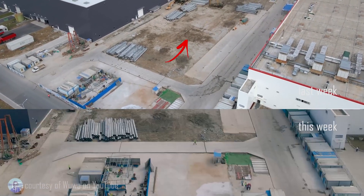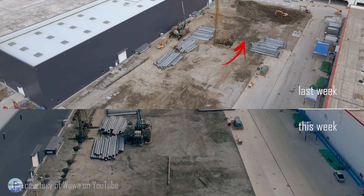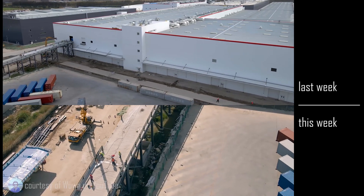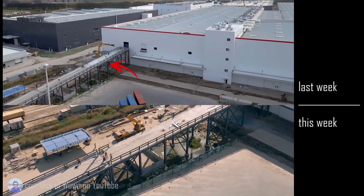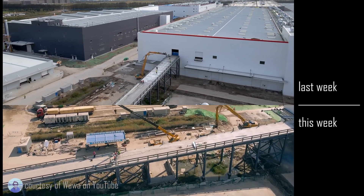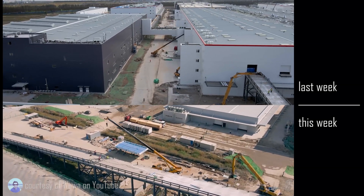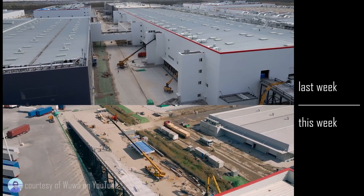On the side, between the battery plant and the casting area, they are grading and prepping the area for what appears to be new construction. The ramp from the Model Y building appears to be in the process of deconstruction — perhaps it was only there to facilitate bringing in new equipment and construction and is no longer required, or they're going to build a much more sophisticated ramp, though it seems they're simply getting rid of it.